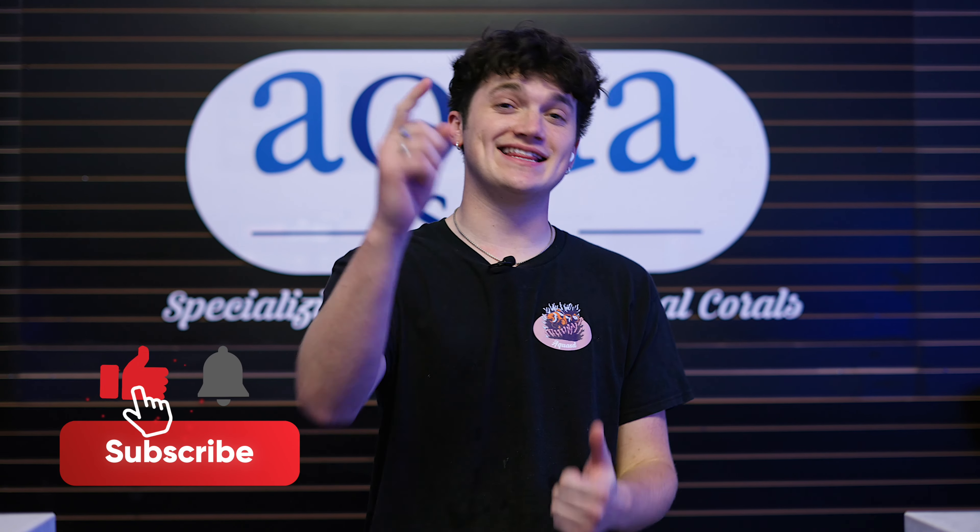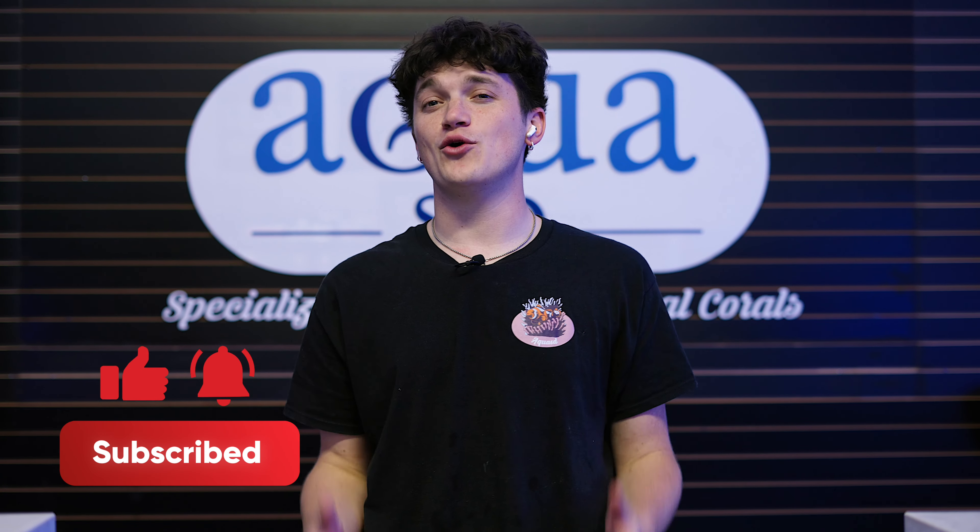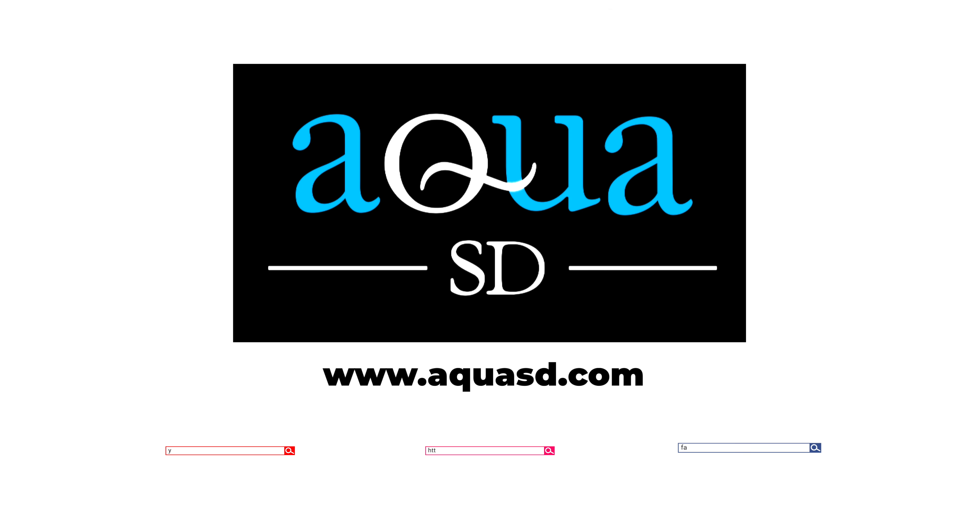Alright, that covers everything for this episode and we hope you enjoyed getting to see some of our favorite corals here at Aqua SD. If you like this video and want to see more videos like this, give it a like and hit that subscribe button. We want to know which coral you like the most, so leave a comment below telling us your favorite coral from this video. Also if you missed the last video, check out the link on screen and give it a watch. Until next time, happy reefing and see you soon!